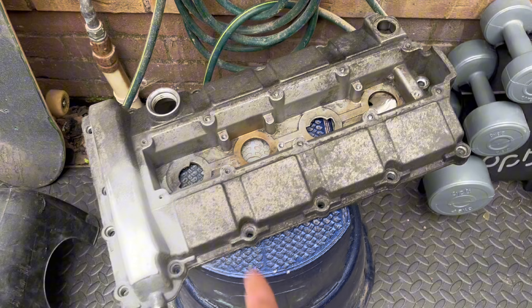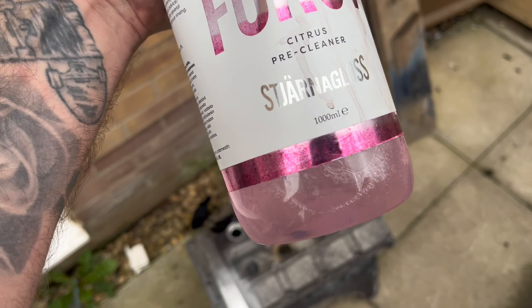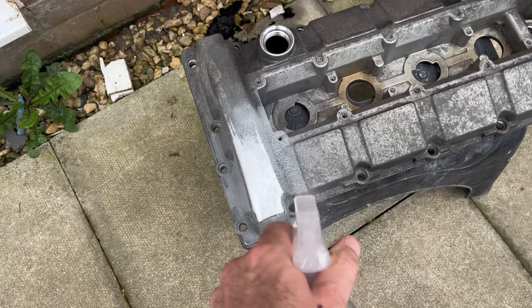There you go. So hopefully this edge being tapered down should stop it from rubbing. Next job — let's spray some stuff on here to loosen up all this dirt.